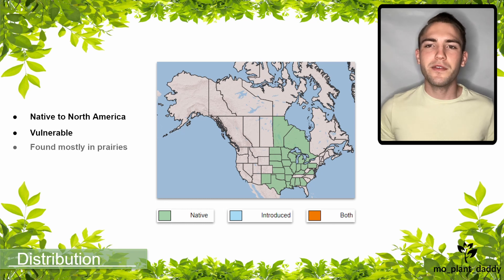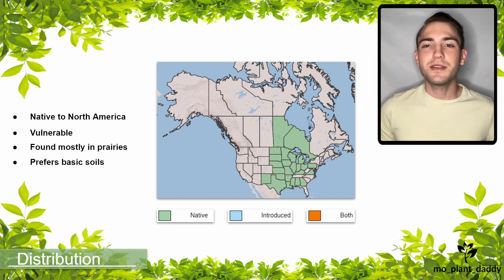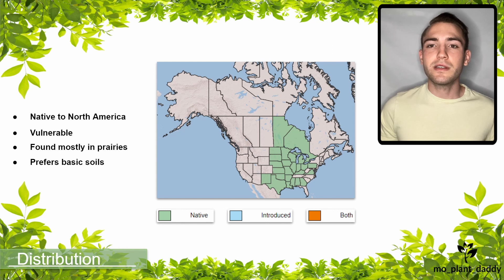This orchid prefers prairies, especially those with basic soils such as ones containing limestone and dolomite. A very similar species, Spiranthes cernua, otherwise known as the Nodding Lady's Tresses orchid, prefers acidic soils. This may be useful when trying to distinguish one of these species from the other.